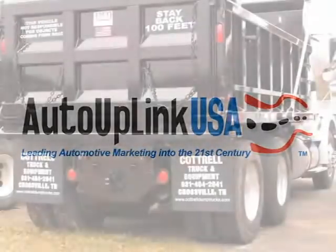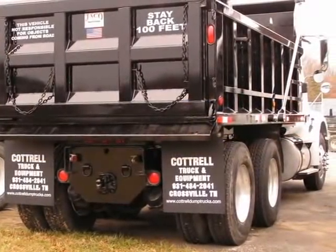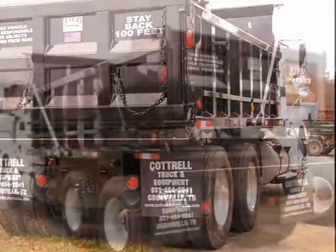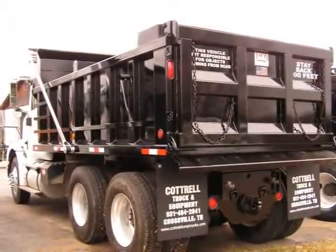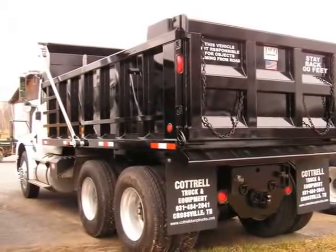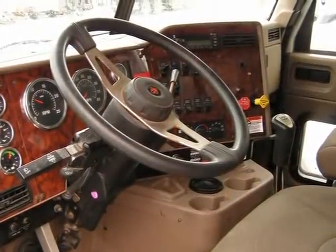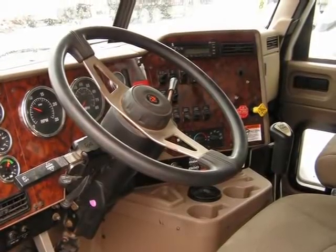This 2007 International 9200 dump truck is located in Crossville, TN and has zero miles on it. This dump truck has a beautiful exterior paint color, which is complemented by an interior color. This vehicle features a new 15-foot Yako dump body with air tailgate, and many other features.